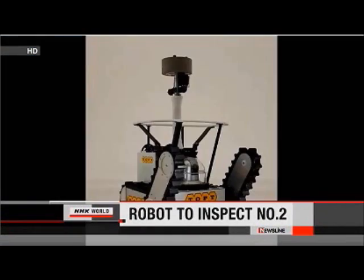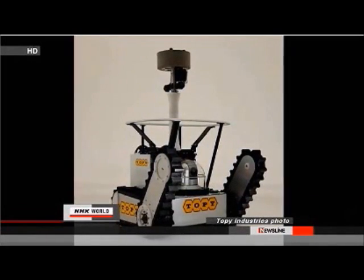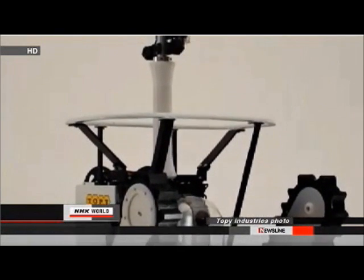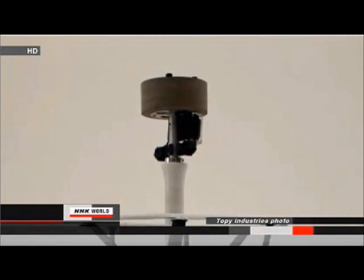A robot will be sent into the damaged Fukushima Daiichi No. 2 reactor for the first time since last year's earthquake and tsunami. Tokyo Electric Power Company will use an 80-centimeter tall robot mounted with five cameras, a dosimeter, and an audio recorder. A worker in an adjacent building will maneuver the robot through a cable link as it checks for damage to the suppression chamber and containment vessel.